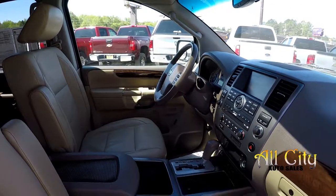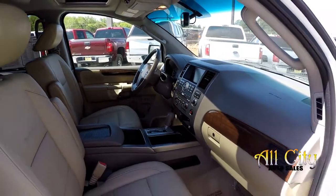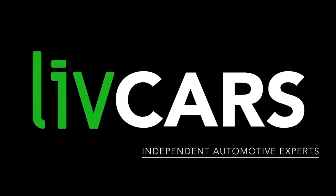And that is going to wrap up your 2011 Nissan Armada Platinum.